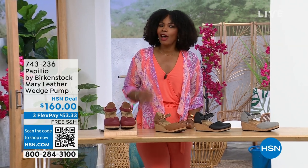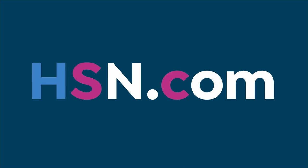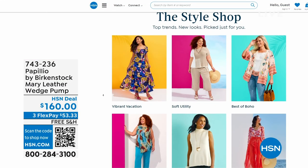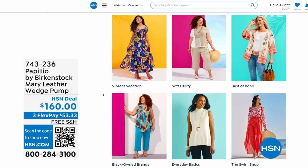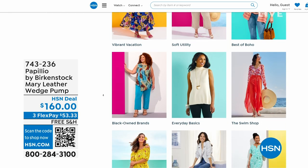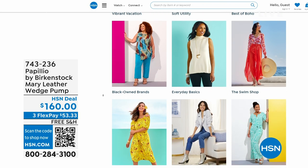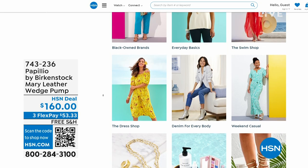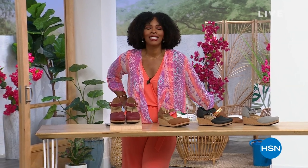A lot of you are shopping with us on hsn.com, so while you're there, check out the style shop. Maybe you're looking for vacation wear, basics, or accessories for the summer — we've got them all curated in those easy-to-shop stores right there on hsn.com. You'll also find my outfit there as today's special and the topper. Stay with us — we've got so much more Birkenstock.